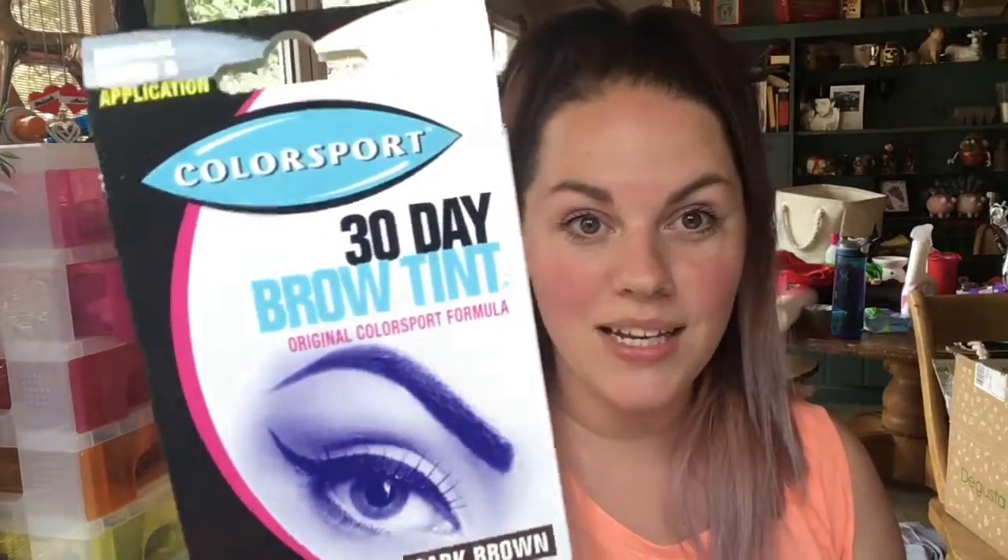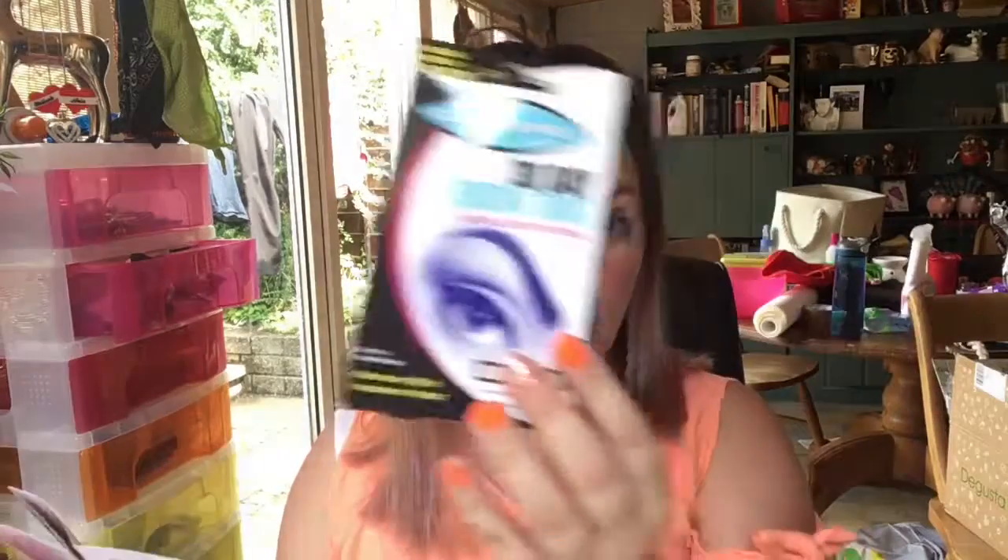The first thing I've grabbed is an eyebrow tint kit — this is a 30 Day Brow Tint original colour sport formula in dark brown, which works for me. Up to 16 applications. It says tint your eyebrows in two minutes, it will last for up to 30 days — a defined brow frames your face and gives you a put-together look. This is £8.25, so that is super exciting! I will do an entire review on that.